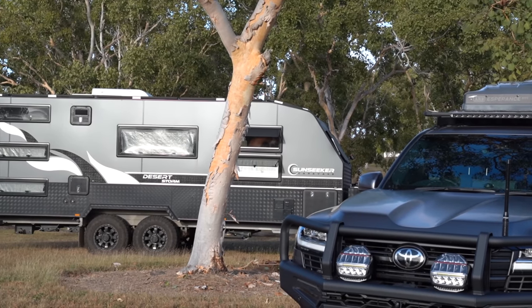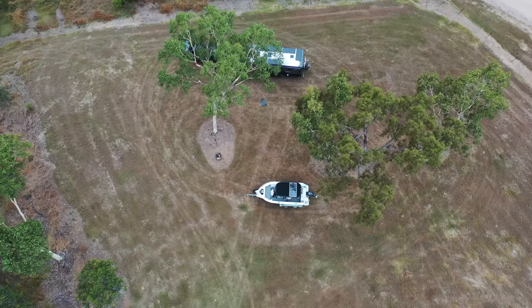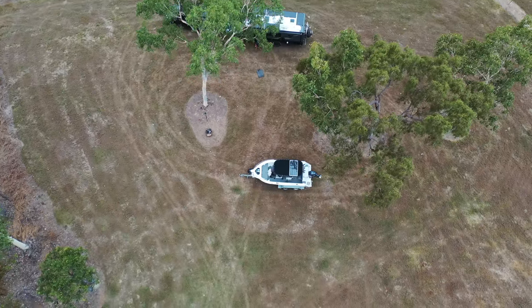We've pulled up at the block and it's Wednesday — State of Origin number one. I need the satellite TV service but where I'm parked there's a big tree right where the satellite needs to be, so I've had to re-jig where we're going to camp to get satellite coverage so we can watch the Origin.